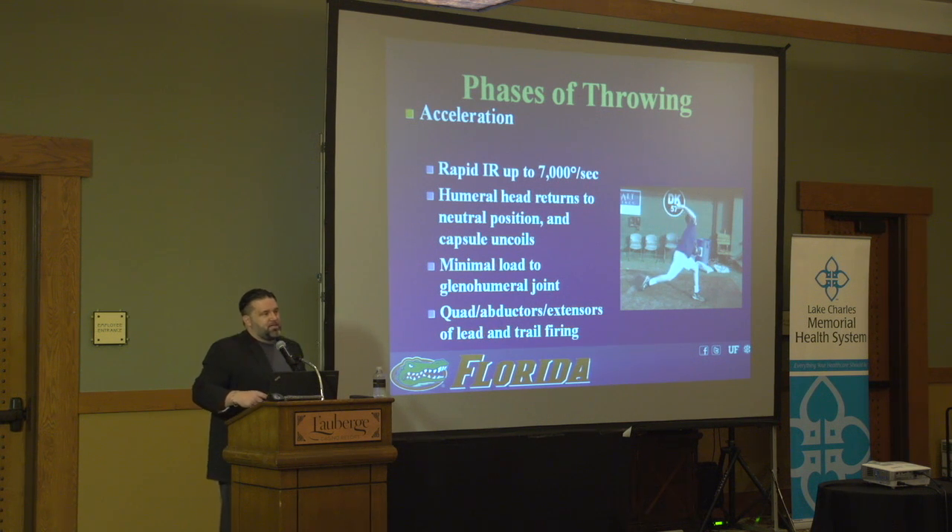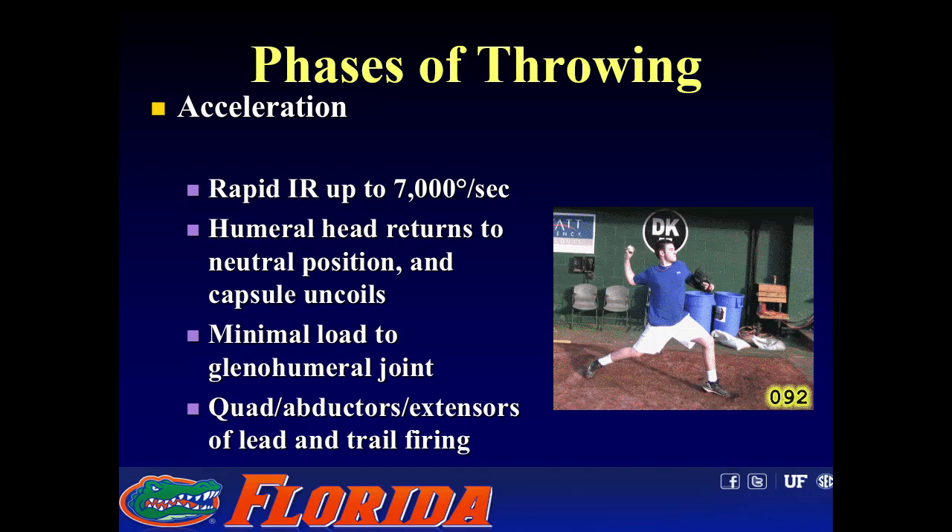The acceleration phase is the most rapid phase — a rapid internal rotation of up to 7,000 degrees per second. The humeral head uncoils as the capsule returns to its natural resting state. There's minimal load on the glenohumeral joint. In lower extremity EMGs, you see quad abductors and extensors of both the lead and trail leg firing.